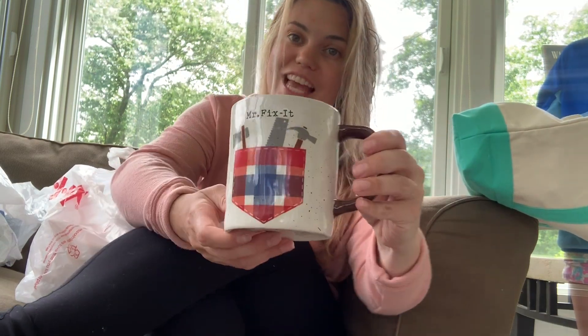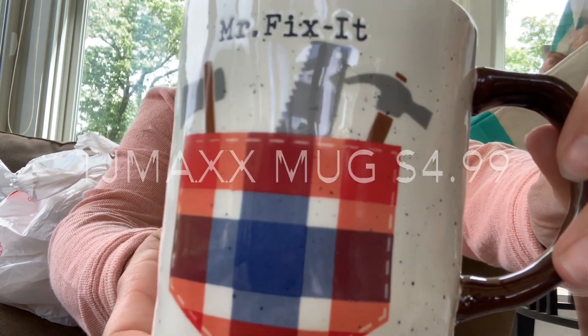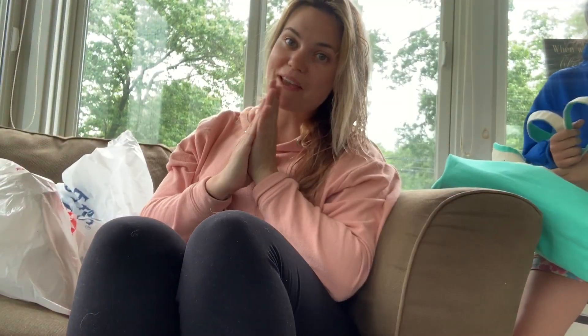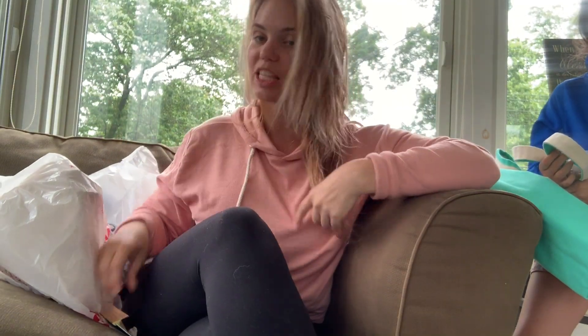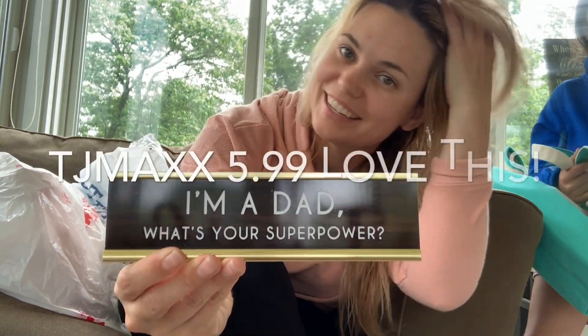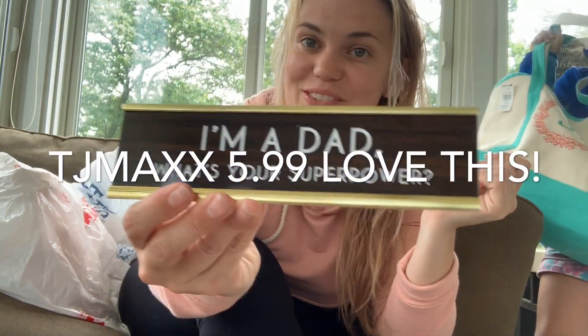From TJ Maxx there's a 'Mr. Fix It' item — my husband fixes everything around here, he's so good at it, and I just had to get this for him. There's always screaming and kids running around here so I'm gonna finish this up really quick. Also from TJ Maxx for $5.99, look at this — 'I'm a Dad, What's Your Superpower?' Really cute!